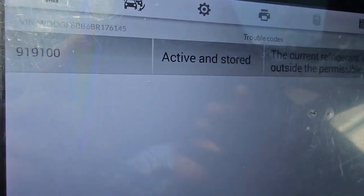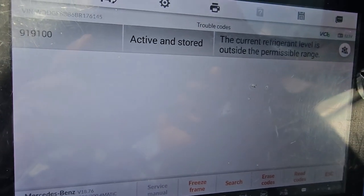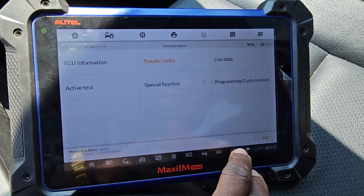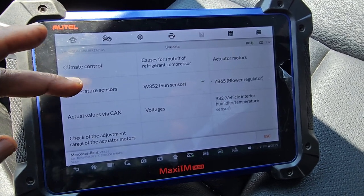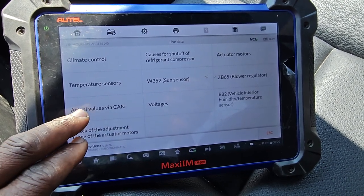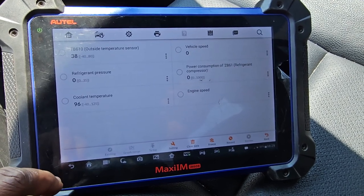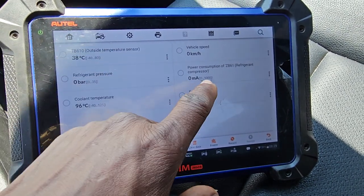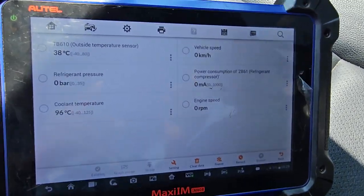The current refrigerant level is outside the permissible range. You see here? It says the air condition refrigerant inside may be either too much or too little. Let me check the live data to see what level we have. Refrigerant pressure is zero — that's why. No AC.